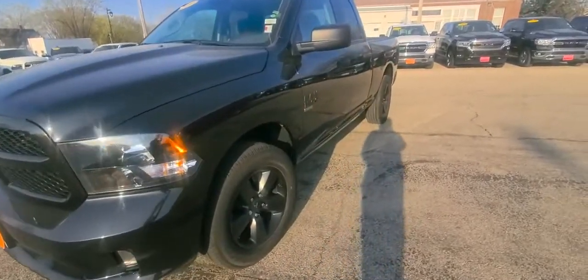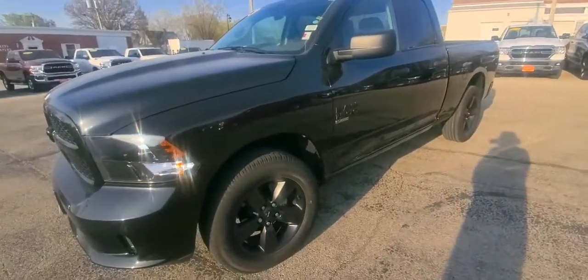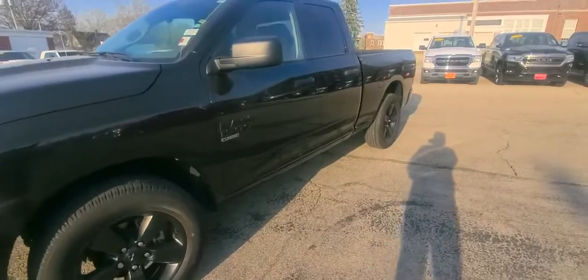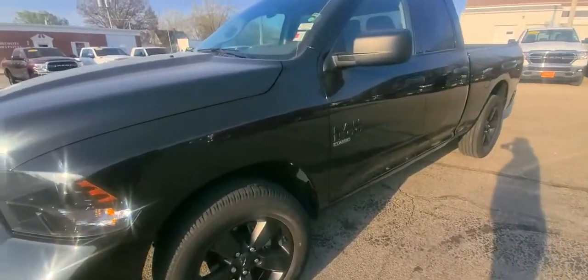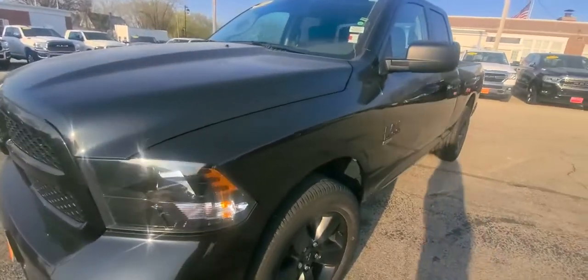Good afternoon, everyone. This is Glenna with Brad Deery in downtown Maquoketa. Just want to show you this certified 2019 Dodge Ram 1500.